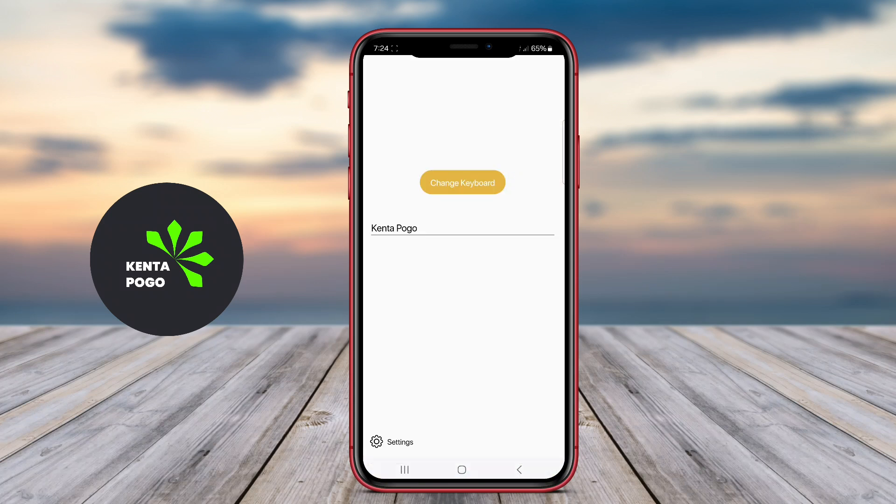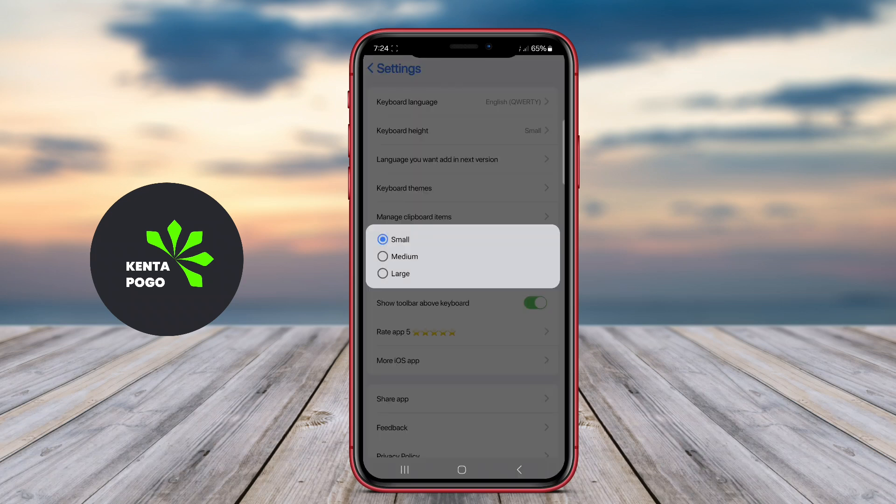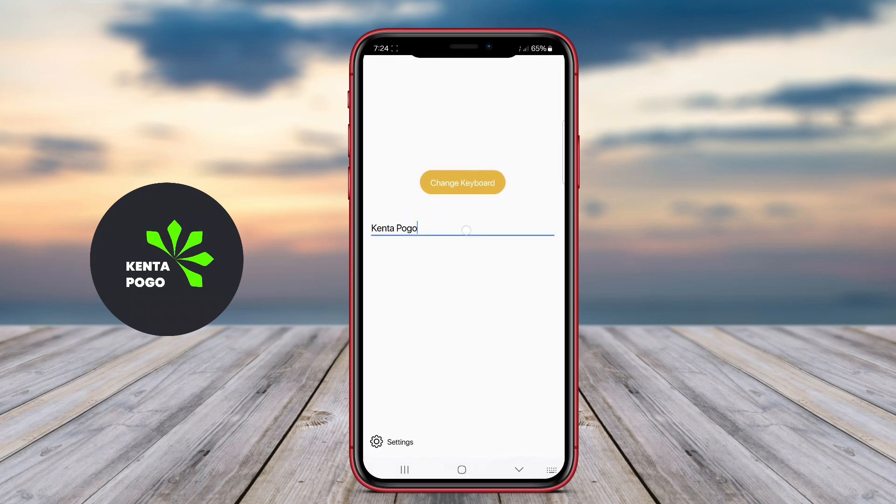Thanks for joining us today. We hope this overview helps you find the perfect keyboard app to elevate your typing game on Android. Happy typing and see you in the next video.